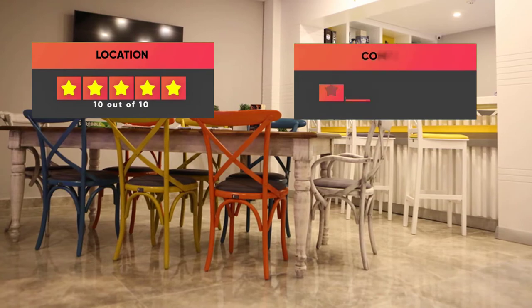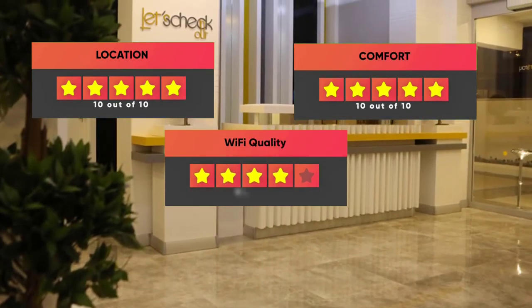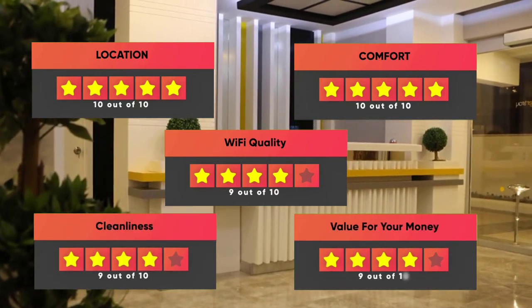Here are our ratings for the hotel: Location – 10 out of 10, Comfort – 10 out of 10, Wi-Fi Quality – 9 out of 10, Cleanliness – 9 out of 10, Value for your money – 9 out of 10.